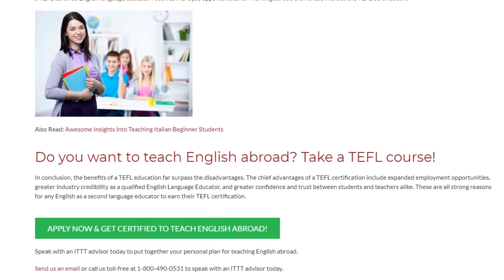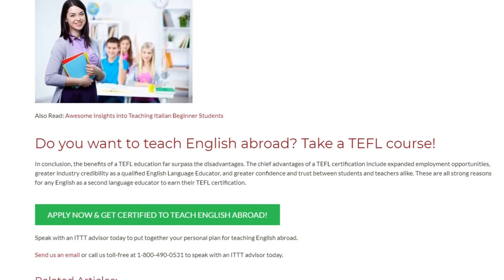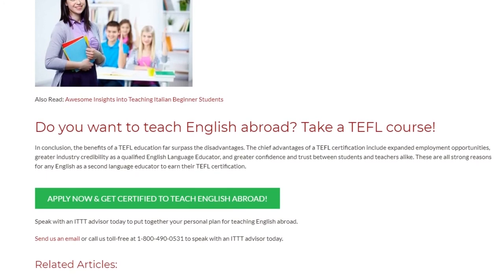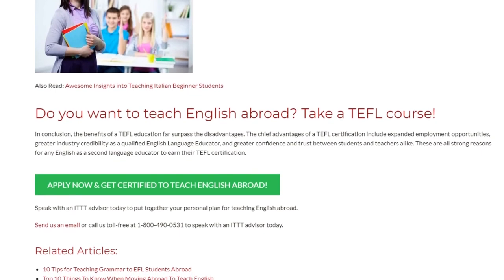Speak with an ITTT advisor today to put together your personal plan for teaching English abroad. Send us an email or call us toll-free at 1-800-490-0531 to speak with an ITTT advisor today.